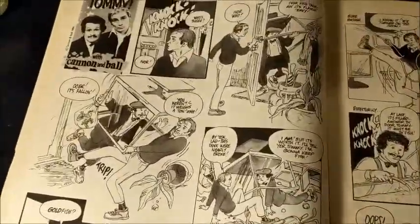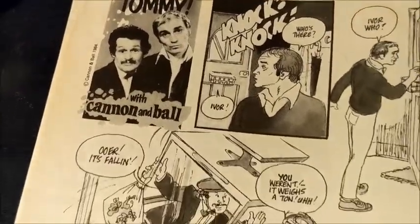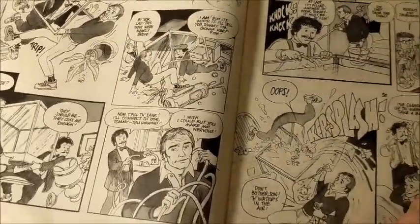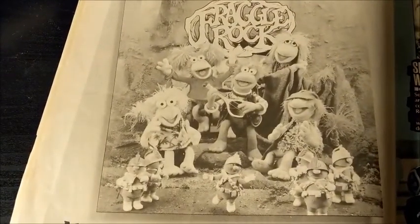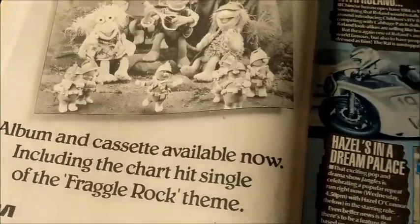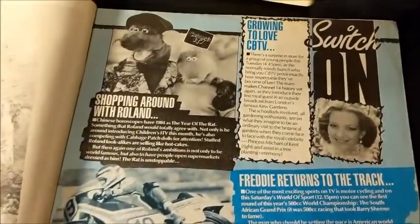Here's the first of the comic strips — it's Rock on Tommy with Cannon and Ball, the double act famous in the 70s and 80s. There's an advertisement for the Fraggle Rock soundtrack, available on album and cassette.